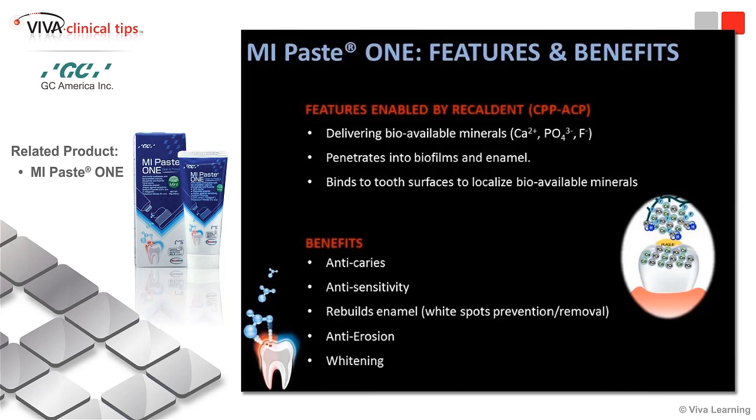Using remineralization paste and toothpaste like Mi Paste 1, here's the protocol I tell my patients. Brush your teeth using this, spit but don't rinse — let some of the excess reside on the teeth. Then put your whitening gel into your custom trays and seat the trays. All the ingredients needed to prevent sensitivity and keep teeth healthy are already present in Mi Paste 1 and on the teeth. As the teeth are whitening, they've got the calcium, phosphorus, and fluoride — and sensitivity becomes almost nonexistent. Their compliance rate goes up and they're very happy. This is a great adjunctive add-on to your whitening protocol if you're doing a lot of whitening in your office.